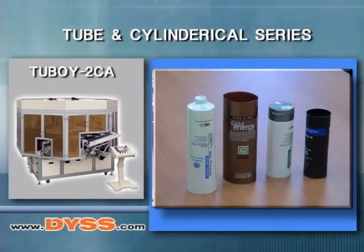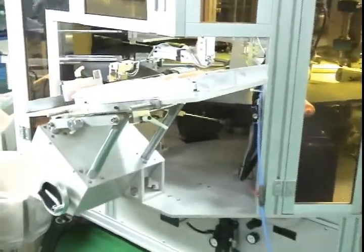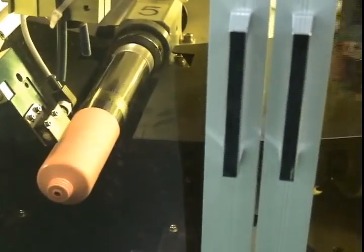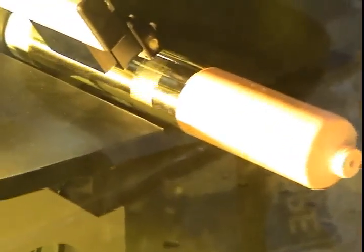Tube and cylindrical series. The new DYSS 2-boy series of UV screen printing presses feature a heavy duty mechanical rotary indexing table and are equipped with one to four servo driven printing heads. The squeegee and flood stroke lengths and speed settings are both controlled via AC servo. The 2-boy series of UV rotary indexing screen printing machines are specifically designed for UV screen printing on plastic cosmetic tubes.